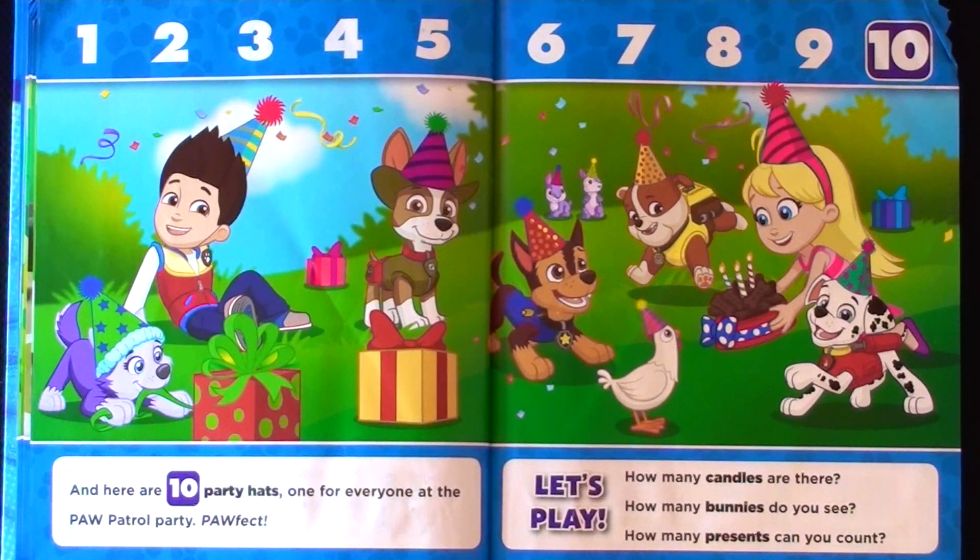And here are ten party hats — one for everyone at the Paw Patrol party. Pawfect!